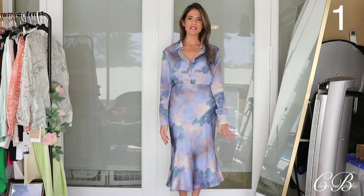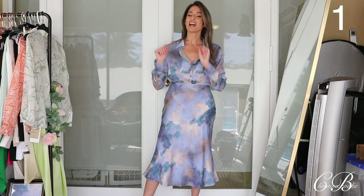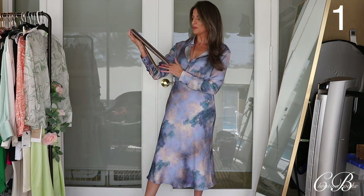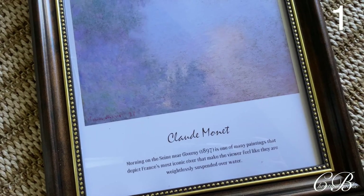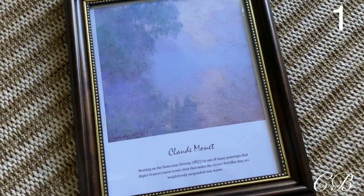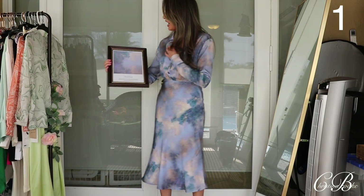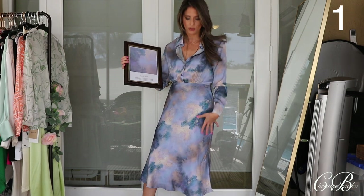This first piece right here is inspired by a famous painting — specifically a Monet. It's called Morning on the Seine near Giverny, and it's one of his many paintings that depicts France's most iconic river, making the viewer feel like they are weightless, suspended over the water. I was reading that they used the inspiration of the sky in order to create the pattern.